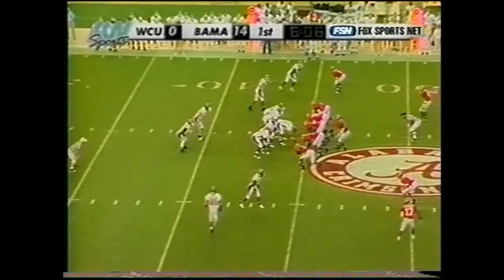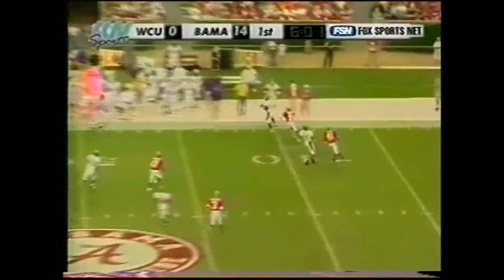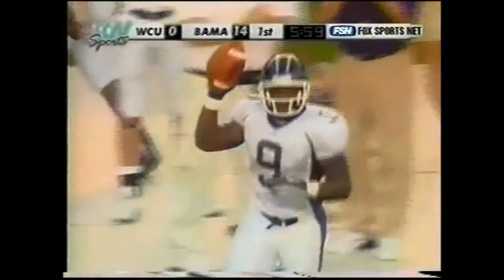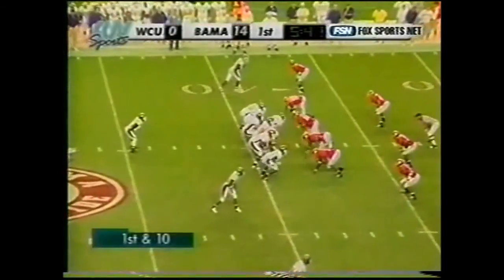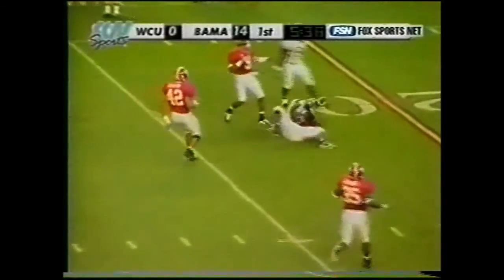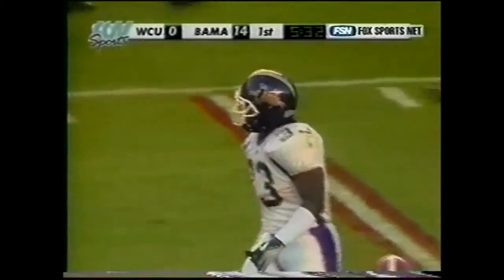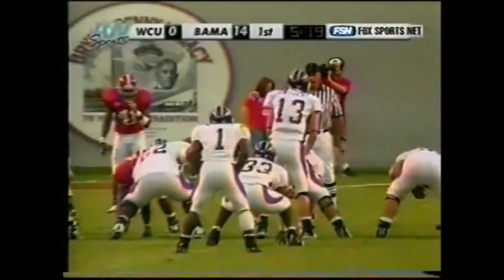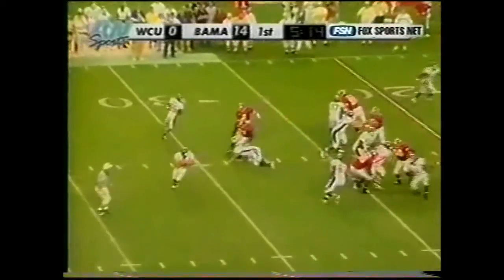Shotgun again for Swigert. Throws down the boundary and the catch is made, stepping out of bounds at the Alabama 38-yard line. Fresh set of downs for the Catamounts at the Bama 38. Swigert unloads that one over the middle, caught by John Bush, wrapped up by Wertham. An impressive-looking drive in the works for Western Carolina right now. Alabama fans trying to make a little noise — they may have been lulled to sleep by the early success.